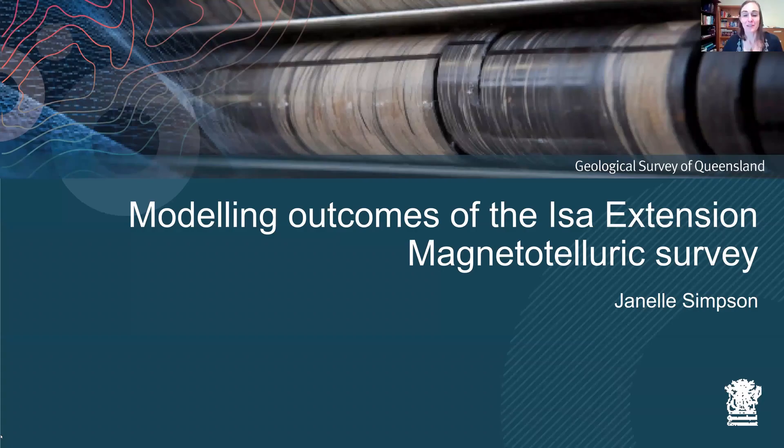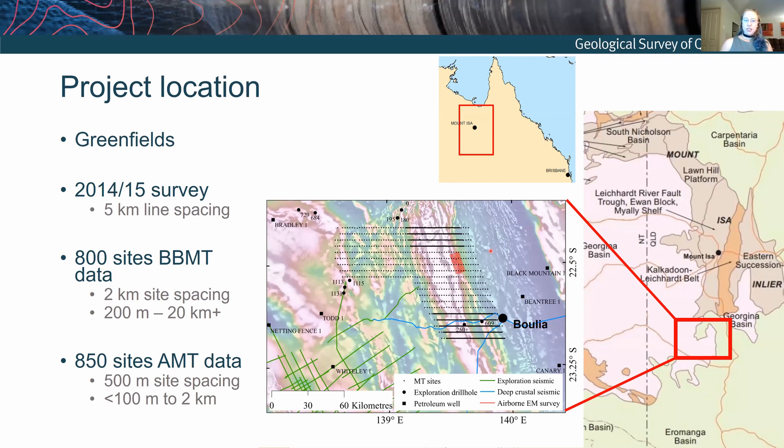I'm now going to introduce Janelle Simpson, who works for the Geological Survey of Queensland. She's going to talk about some modelling outcomes of the ISA extension magnetotelluric survey that she completed a little while ago. Take it away Janelle. I just want to run you through essentially the 'so what' summary of the work that I did on this survey.